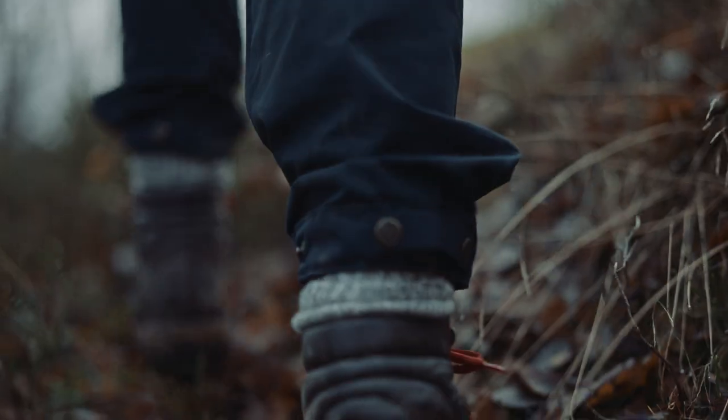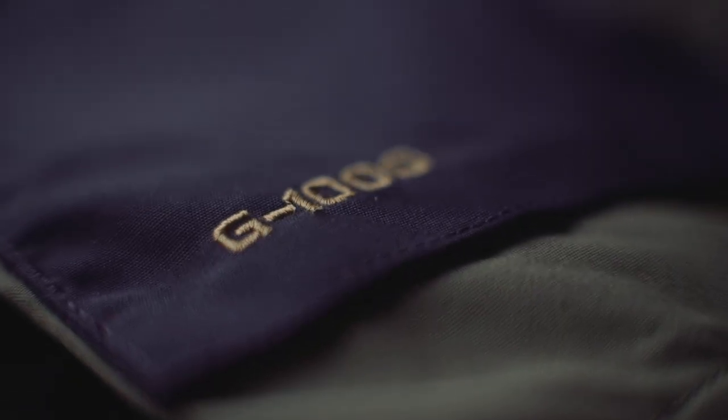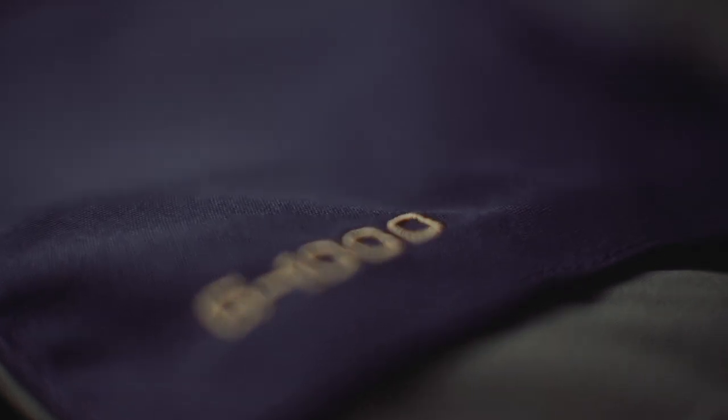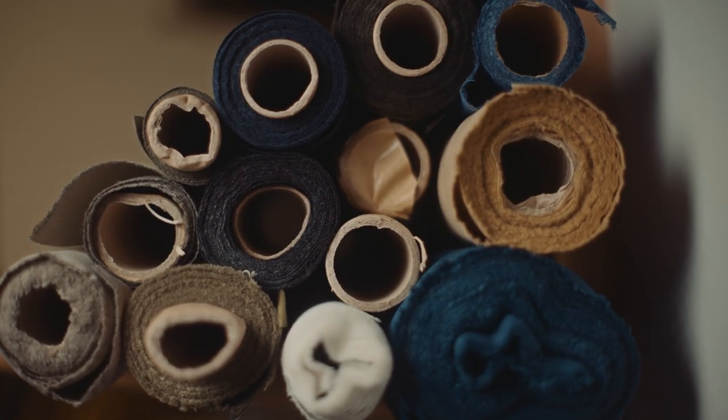The first Greenland jacket that was produced was developed with a piece of leftover fabric that our founder, Åke Nordin, had in his garage. It wasn't suitable — it was too heavy for tents — but it turned out perfect for a jacket. And that thought of reusing and using resources cautiously has followed us ever since. So here we are some 50 years later and we're able to take leftover fabrics from the shelves and give them new life in new products.